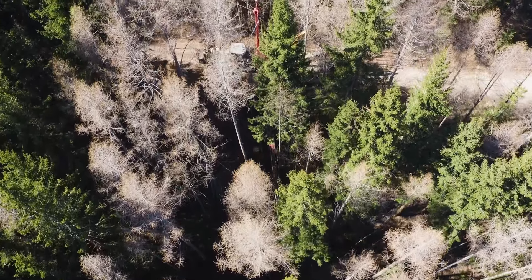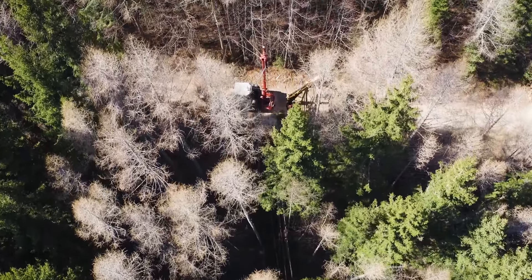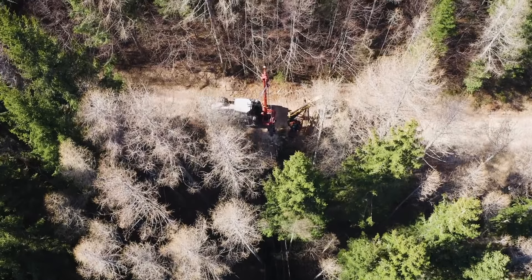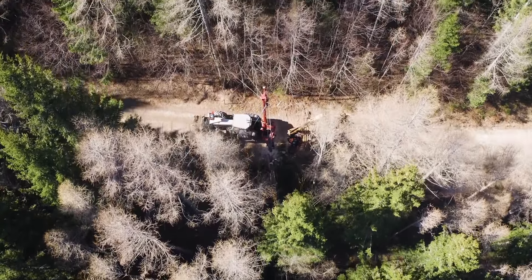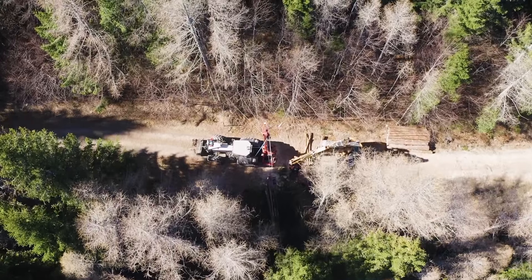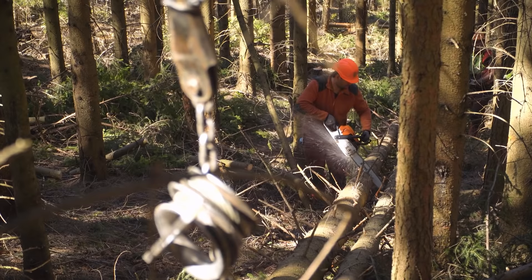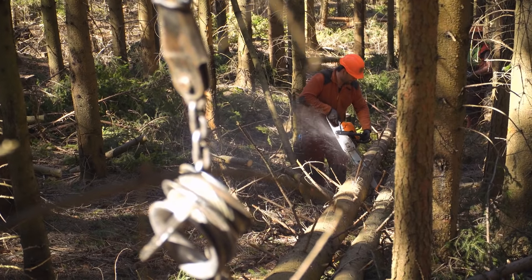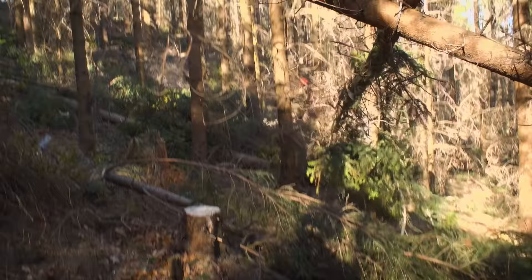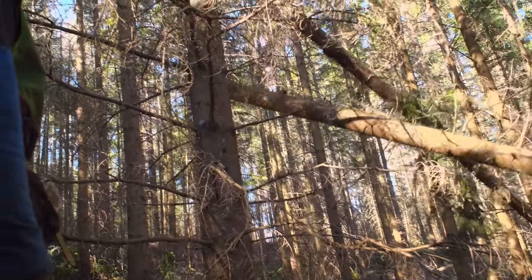The tower yarder here is working with a yarding length of 200 meters, although up to 500 meters is possible. With a pulling force of two tons, this machine is ideal for first and second thinning operations, which make up the lion's share of Polieros' work. When they have to fell larger trees, they simply cut up the logs.